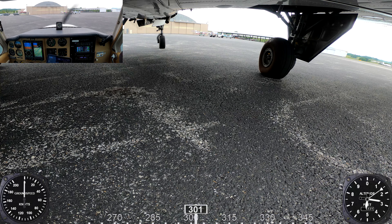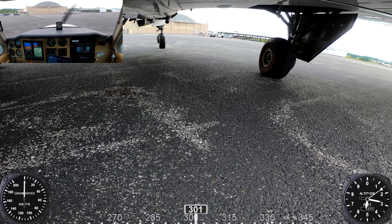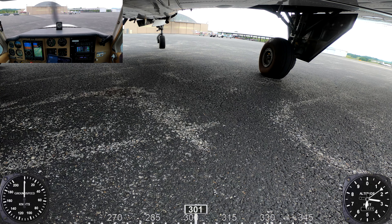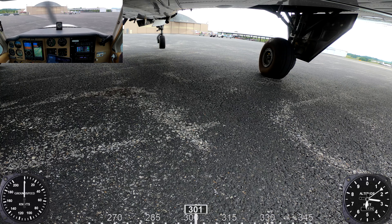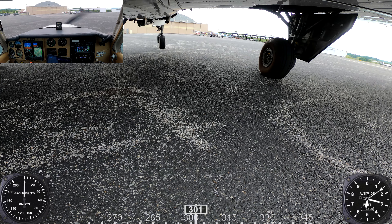November 80 Foxtrot, turn left at Yankee, remain this frequency. November 80 Foxtrot, taxi to the ramp via Yankee Romeo, runway 27, hold short runway 23 at runway 27.